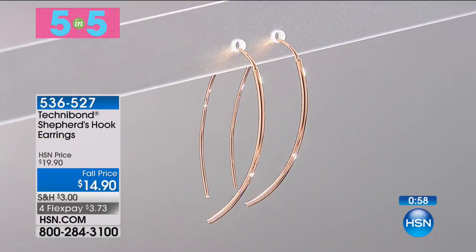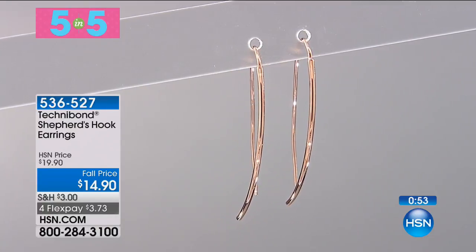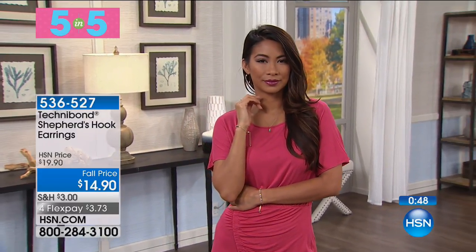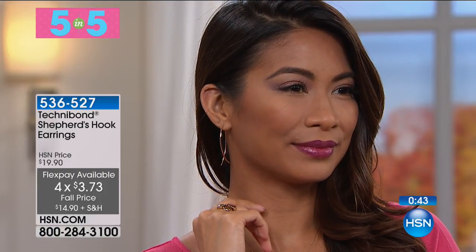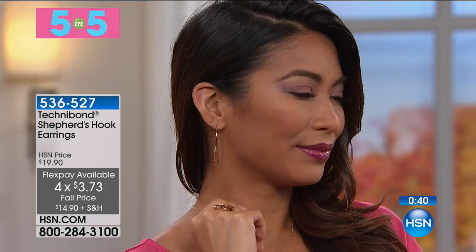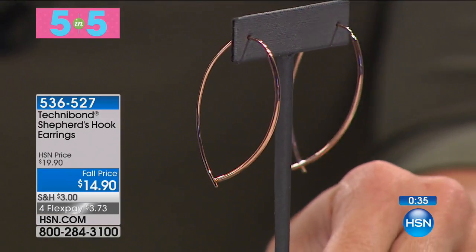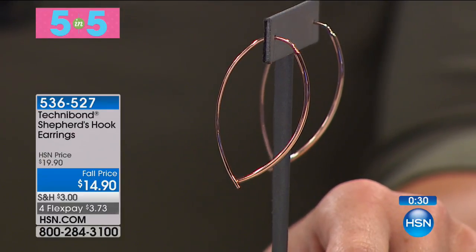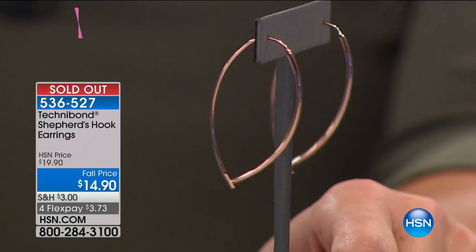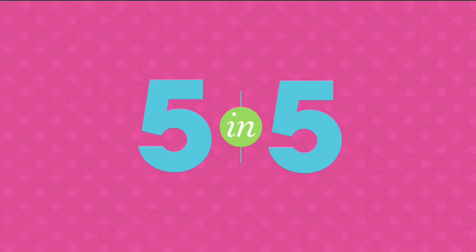We're going to move to something even more limited. We have 21 of these Shepherd's Hook earrings. This is the Rose Technobond — a beautiful Shepherd's Hook style with that elongated curve that crisscrosses at the bottom. These are $14.90 — four flex payments of $3.73. Look how beautiful these are. We have 21 of these and $3.73 to get home. They're sold out — okay, they're gone.